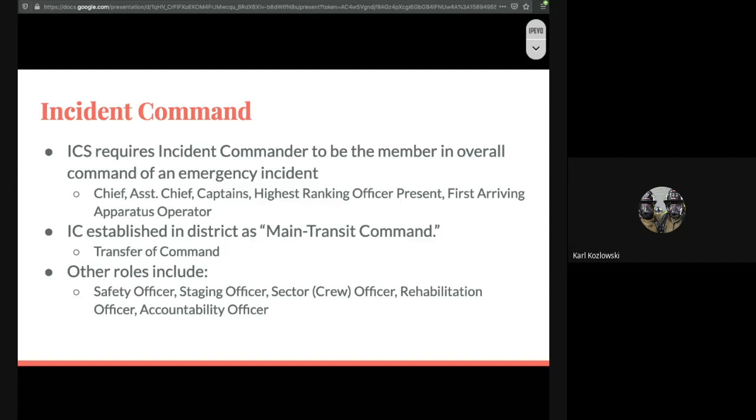Incident command — some people think they don't have to worry about it because that's the chiefs, 9-1 and 9-2. But there may be a scenario where you arrive on scene prior to a chief being present. ICS requires that the incident commander be a member in overall command of the emergency incident. That order tends to move from the chief, to assistant chiefs, to captains, to the highest-ranking officer present, and ultimately it could land on the first arriving apparatus operator. If you are the driver of engine one and no officers are on scene, you are the incident commander until a transfer of command is established.